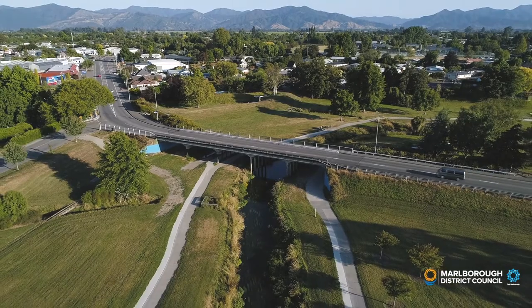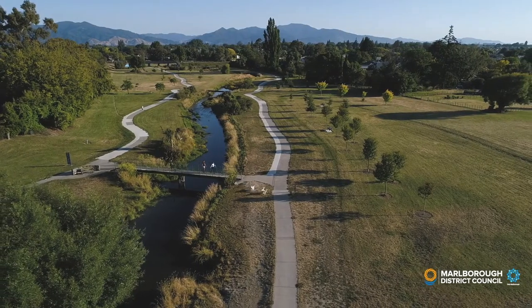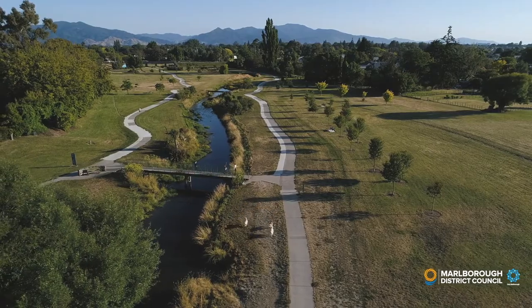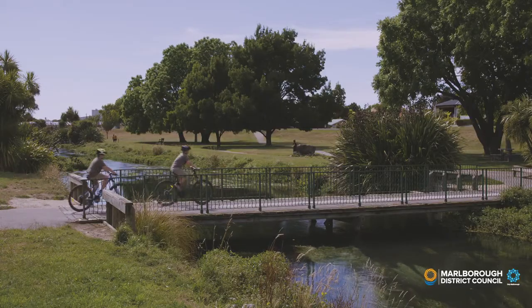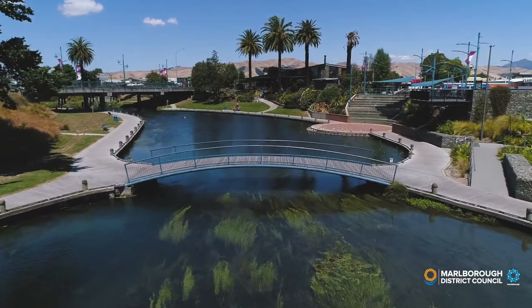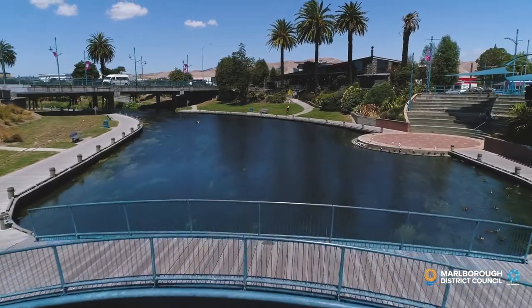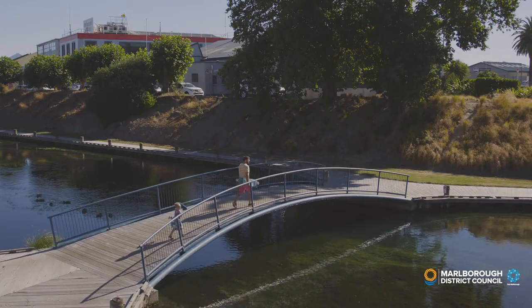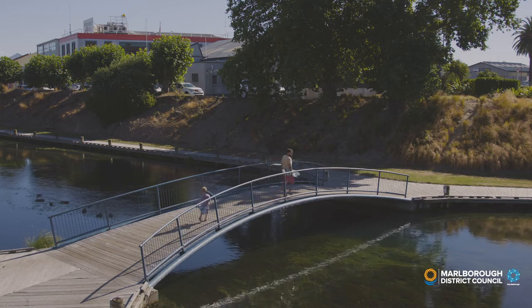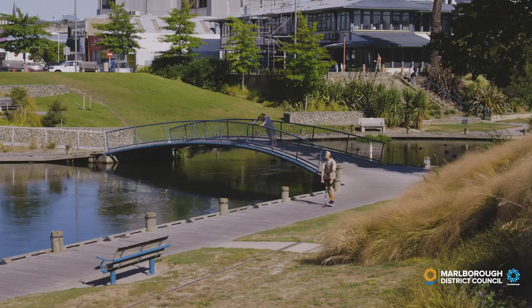Did you know there are more bridges on the Taylor River than any other river in Marlborough? As well as seven road bridges and several rail bridges, there are also four pedestrian bridges, including the Crinoline Bridge, which is designed to pop off its foundations when flooding occurs. The Crinoline Bridge is named after the first bridge in that spot, a bridge which used to be so narrow that women wearing hoop skirts or crinolines were unable to fit their skirts between the handrails.